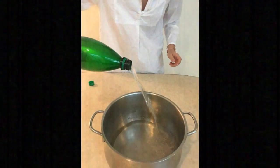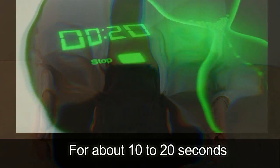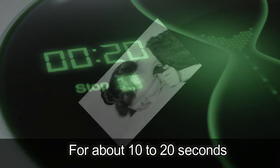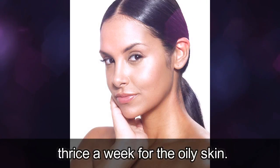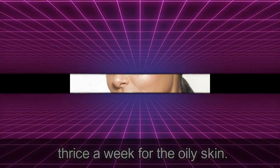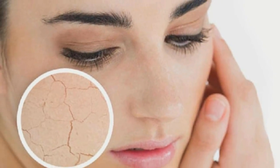For normal and oily skin: fill up a bowl of sparkling mineral water and dip your face in it while holding your breath for about 10 to 20 seconds. You should do this once a week for normal skin and three times a week for oily skin.